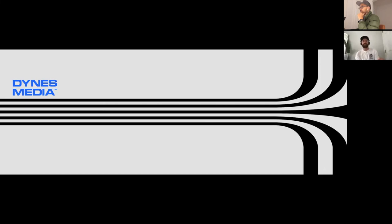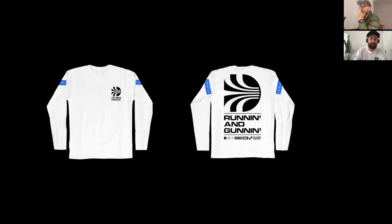Some more branding elements — they're actually going to use this on their studio building as a wrap-around mural. I'm looking forward to seeing it and I've offered to go down and help them if they need it.